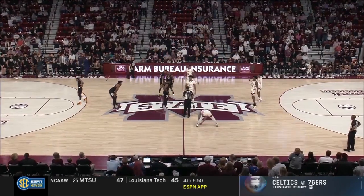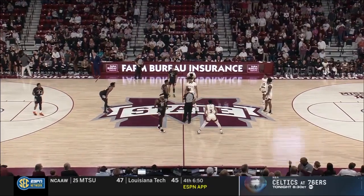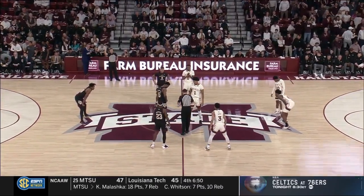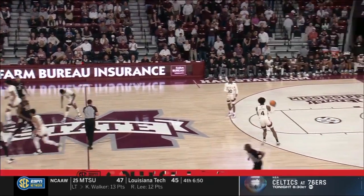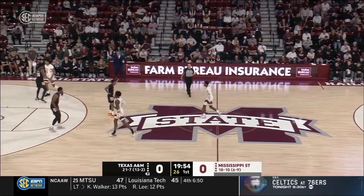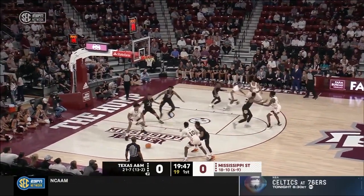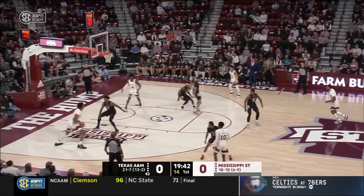To understand the importance of this game: here in Humphrey Coliseum this year, Mississippi State has one quad one win in four opportunities. It came against TCU, who's currently number 11 in the NET. That was in the Big 12-SEC Challenge. They have another quad one opportunity today. Aggies riding a six-game winning streak — the longest current winning streak in the SEC and the longest for Texas A&M since the 2015-16 season.